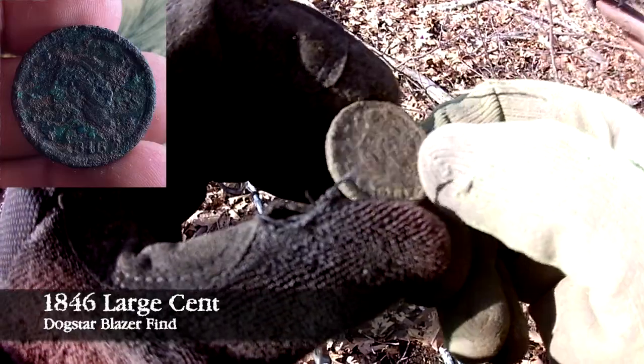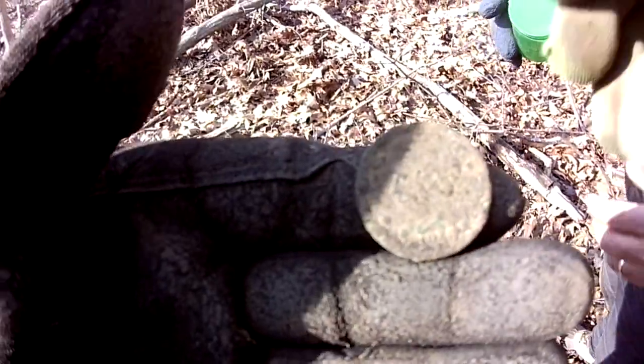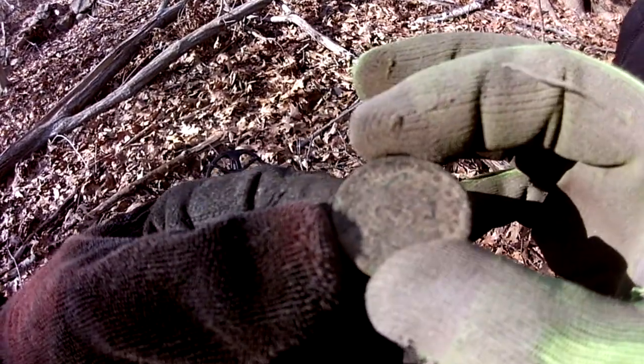I can't get a year off of it — you're going to have to clean that at home. That's a fatty! That is a nice large cent. Just one last look at the details — when you clean it up, send me a picture. Definitely.